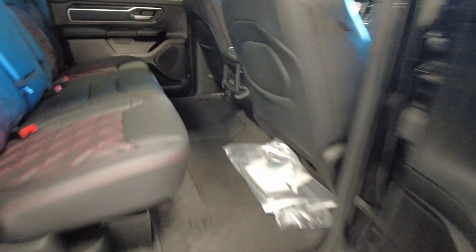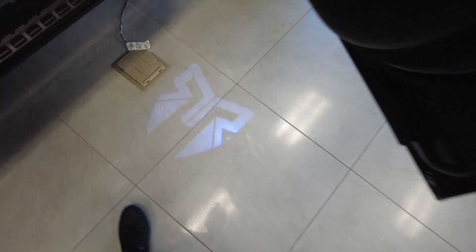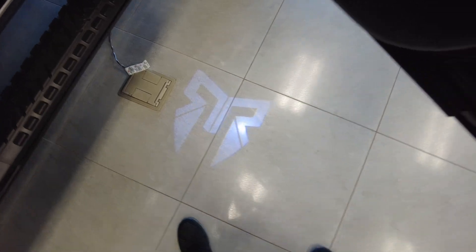There is a 400 watt power outlet back here and USB. One thing I want to show you — I'm not normally able to show this outside because I do videos during the day — but when you open the doors here, check out that puddle light. It's a little darker in the showroom here so I can show you that. Pretty cool.